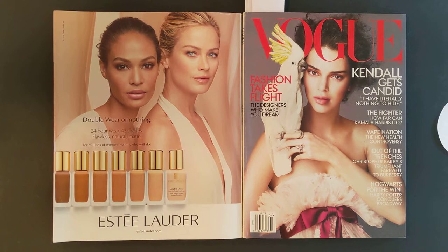Hello friends, welcome back to another episode. Today we have Vogue, the April 2018 issue.